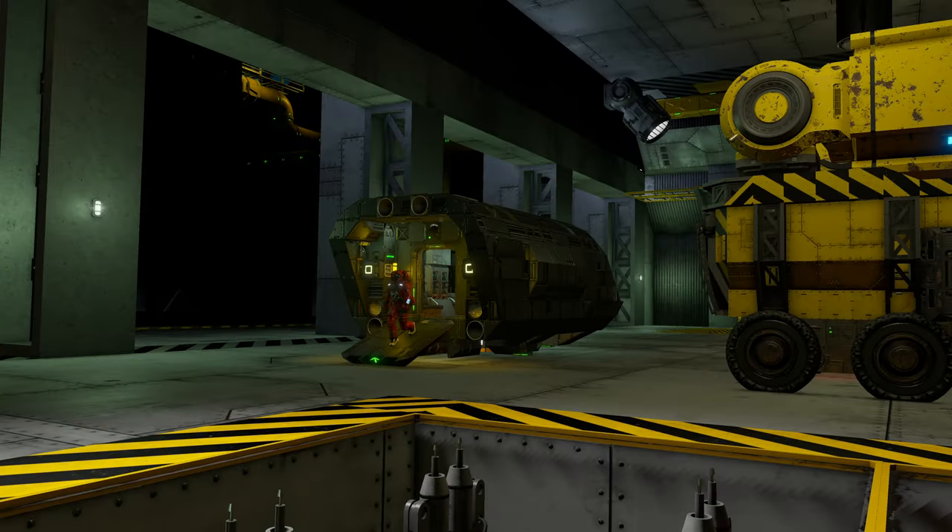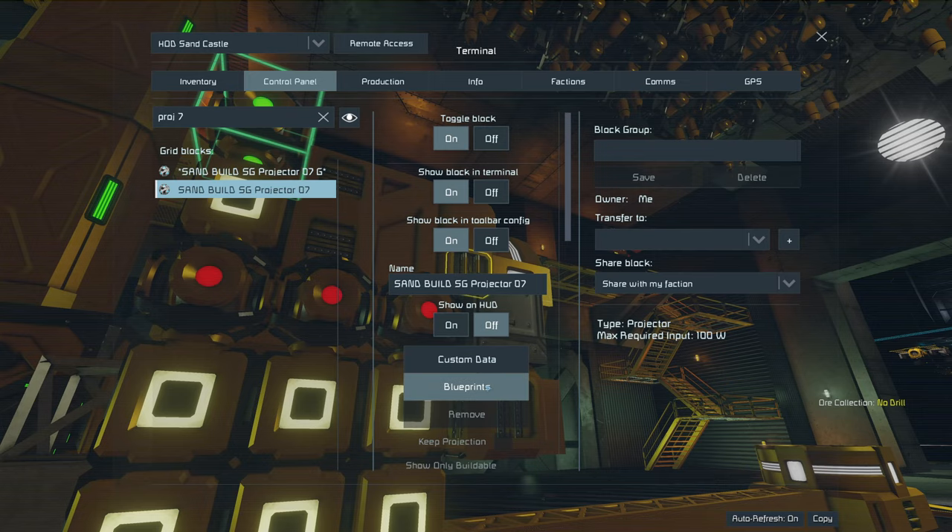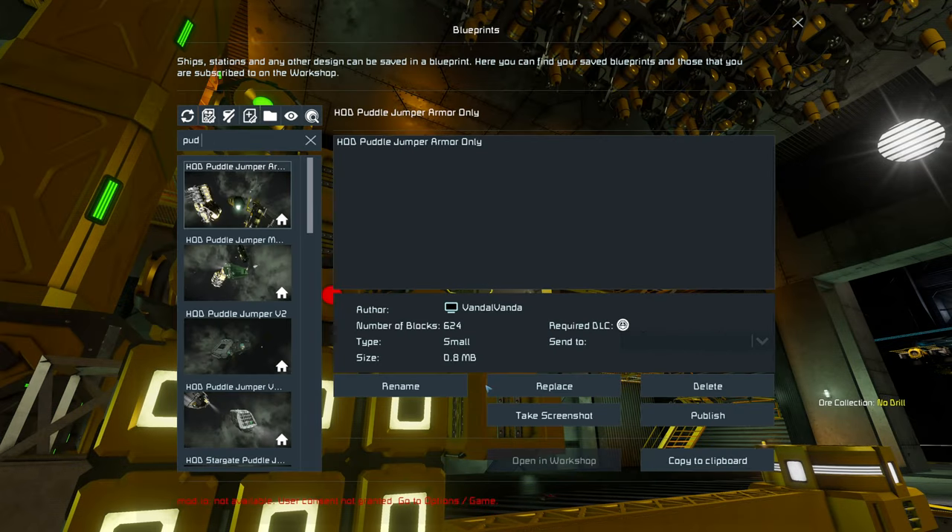Because the puddle jumper uses subgrids, it is not a simple task to build in survival. To make that easier, I've made a TIY version that has all of the subgrids attached, along with step-by-step instructions on how to get it fully assembled. I'll get that loaded up into this projector.